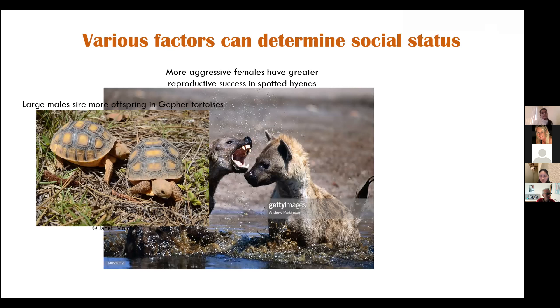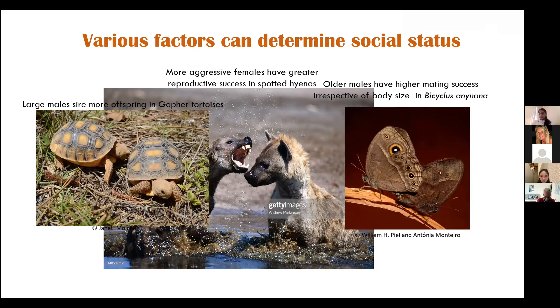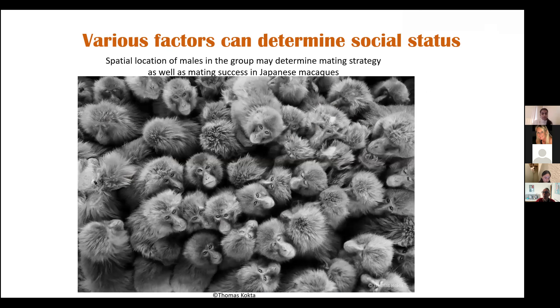On the other hand, in gopher tortoises, it is the larger males that sire more offspring than the smaller males. In another butterfly, Bicyclus anynana, it is in fact the older males that have a higher mating success, irrespective of their body size. Also in some social groups, even the spatial location of individuals can influence their mating success. For example, in Japanese macaques, males closer to the center generally have a higher social status. However, when there are fewer females in their groups, it's actually beneficial to be at the periphery, because that allows them to sneak and mate with females from neighboring groups.